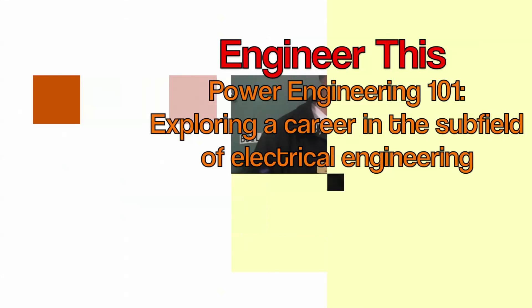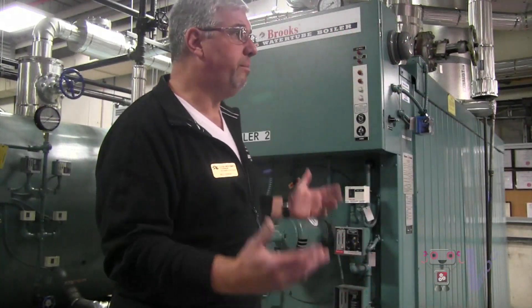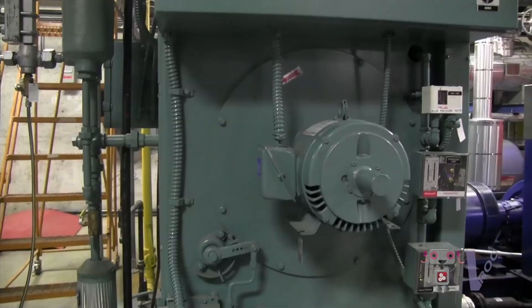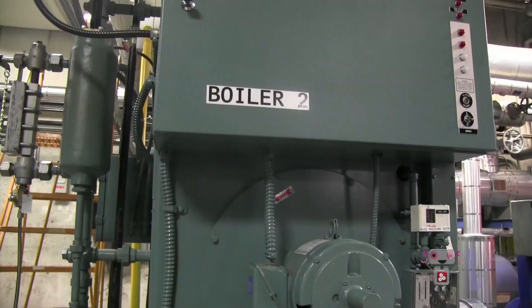My name is Bill Shaw. I'm the Chief Power Engineer here at Lambton College. The equipment in our boiler room here is a 143 horsepower water tube boiler. It's a training boiler.